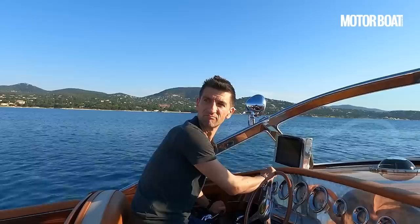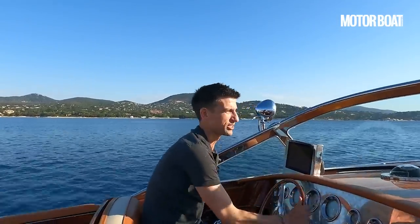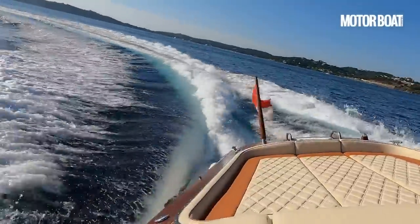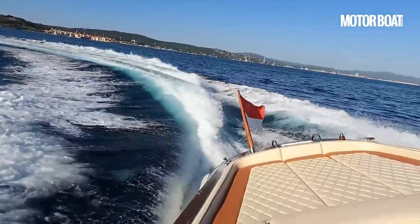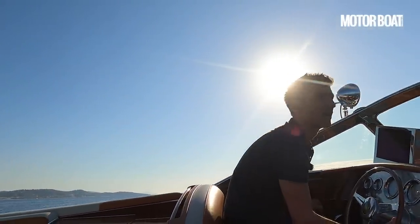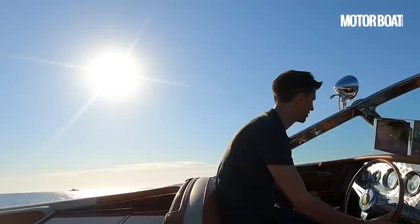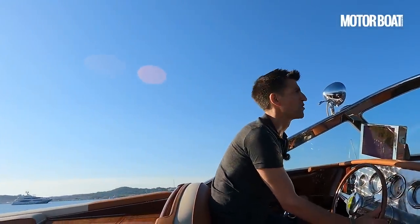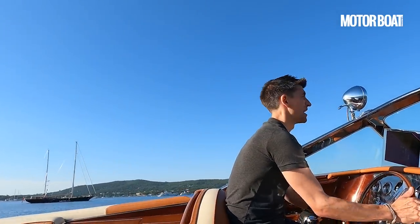So we'll get a little further into a turn to starboard. And she heels over beautifully. There's lots of grip. Those big Volvos are powering on gamely. We're not really losing any pace at all — we've gone down from 36.2 to 35.6. That's a pleasure. That feels lovely.